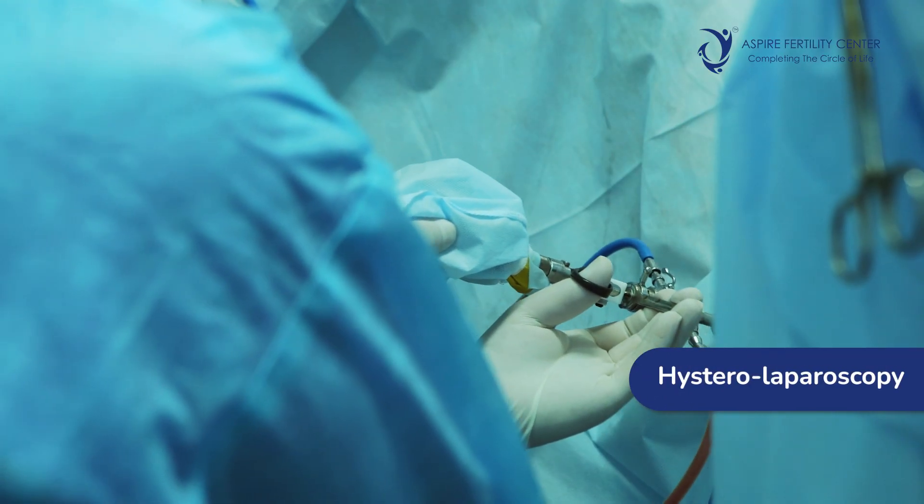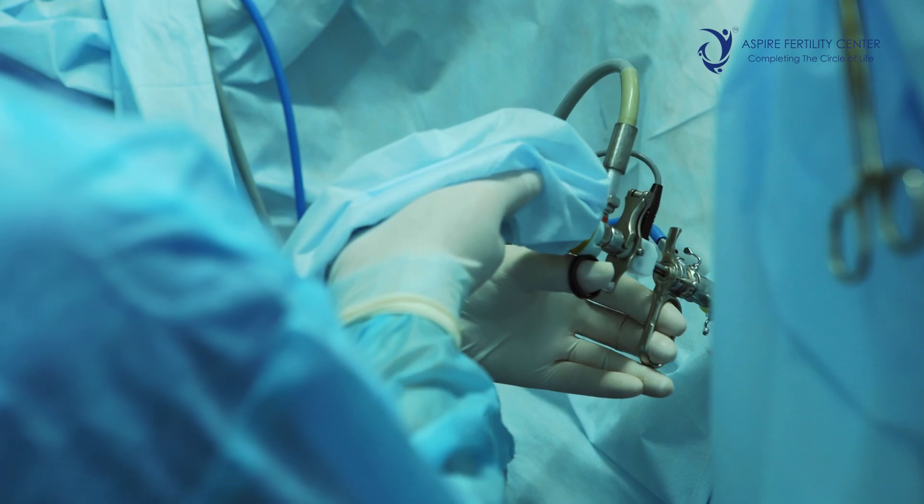The third test, considered the gold standard, is hysterolaparoscopy — a keyhole surgery wherein small holes are made on the abdomen and the uterus and tubes are checked in real time for patency. However, most often laparoscopy may not be needed just for tube testing; a sonohysterosalpingogram or HSG should be sufficient. Once tubes, blood tests, and sperm are confirmed to be fine, the IUI cycle can be planned.